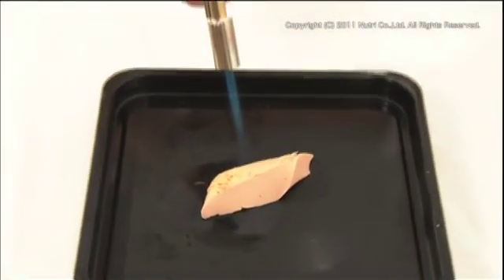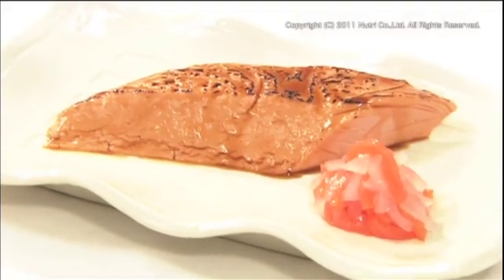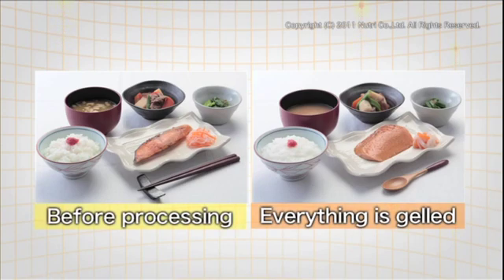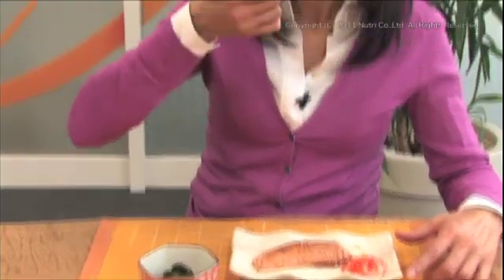By controlling the physical properties and incorporating creative cooking methods, it is now possible to prepare a special diet without compromising the appearance and taste of the original ingredient. Everything in the salmon meal is processed and gelled — can you tell the difference? A food expert involved in the development of original recipes was invited to try this.